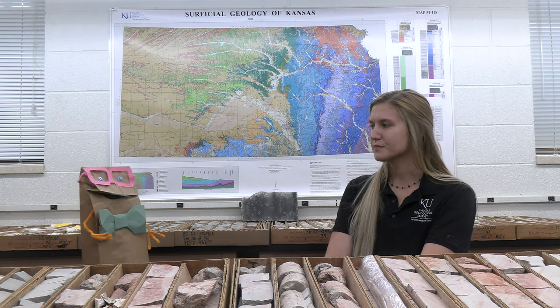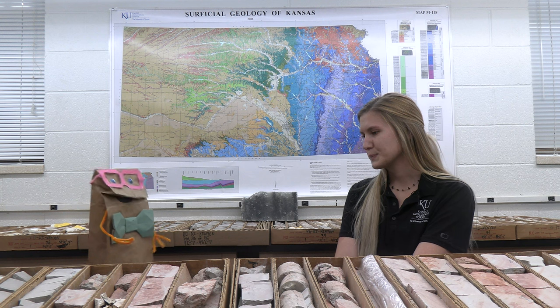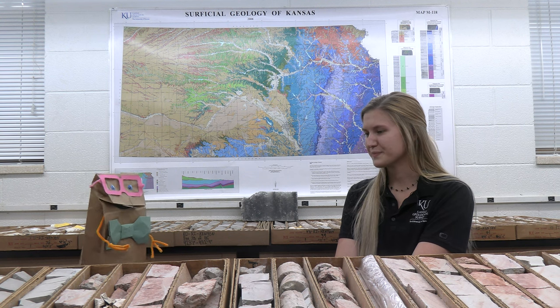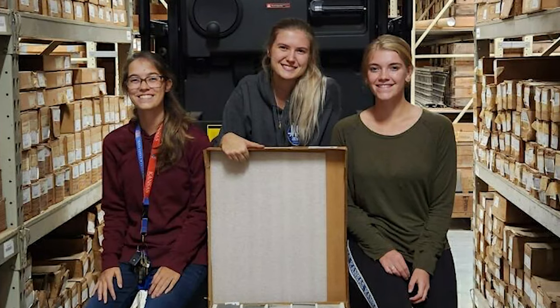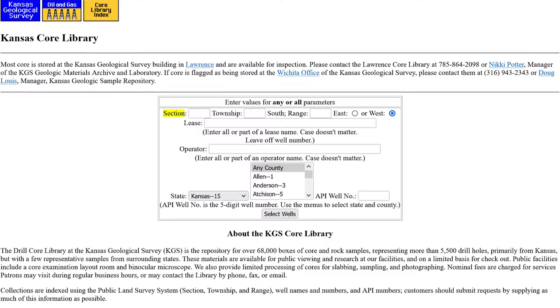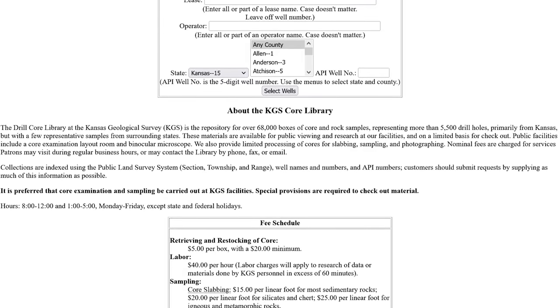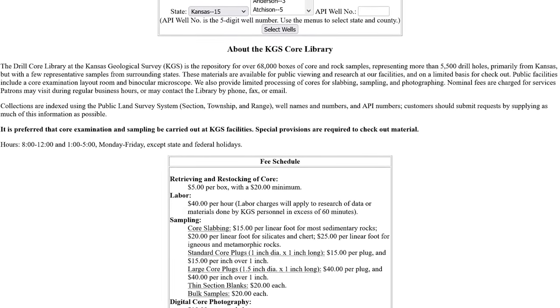Excellent. So not only do you work for private individuals, but you also work for departments of the state. How do you manage it? How do you keep track of all this CORE? I have lots of student workers who help me, and we have a database. You can go to the KGS website and look through our database and see all of the cores in our collection.